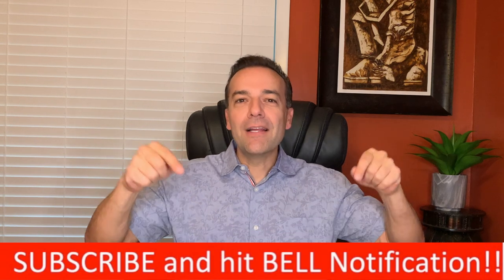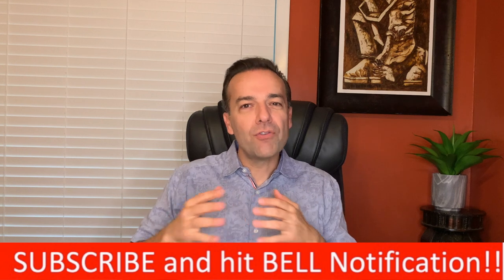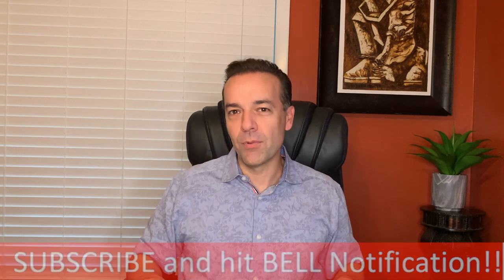I'm Randy Perez. I'm a 22-plus year stock and option trader as well as real estate investor. If you're already a member of our community, thank you for setting aside a part of your day to be here. If you're not already a member, go ahead and click that subscribe button and bell notification. You'll be joining a community of traders and investors that are helping each other become more knowledgeable and profitable.